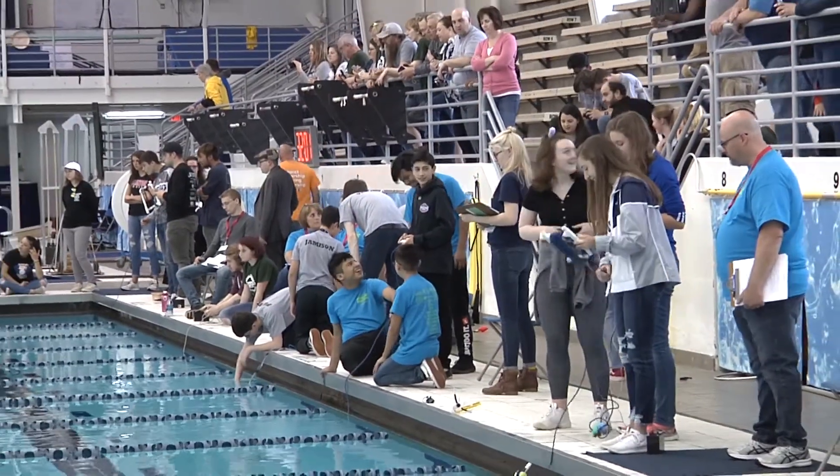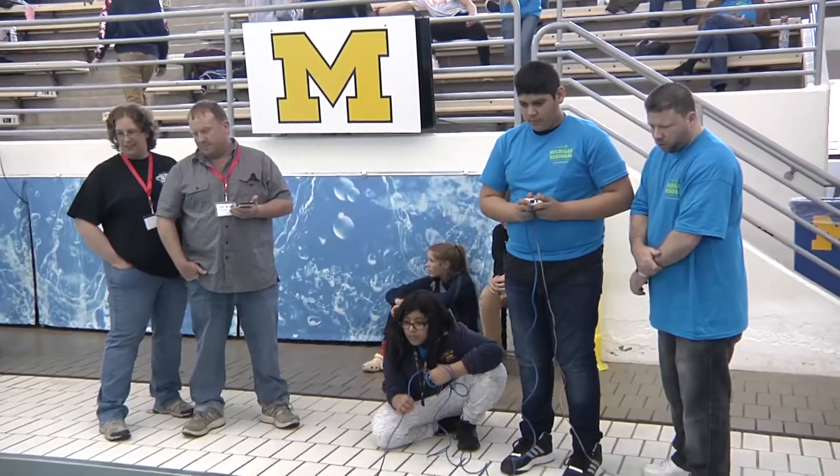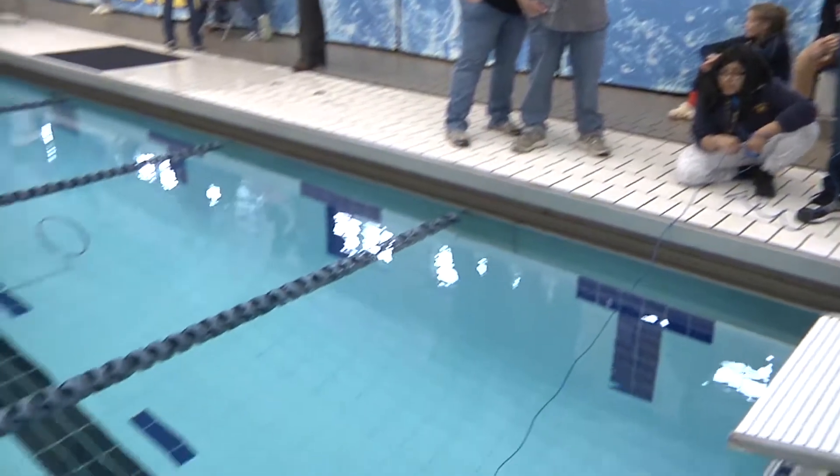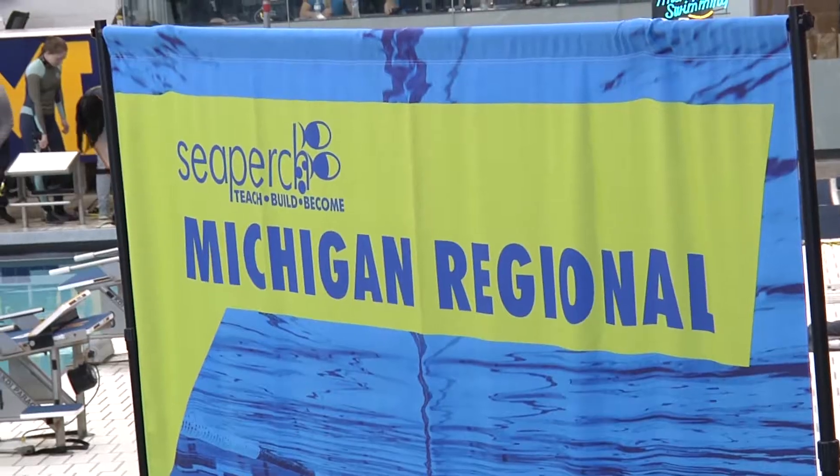We're at the University of Michigan for the 2019 Michigan Regional SeaPerch Challenge. It's sponsored nationally by the Navy. They depend on local states to run regionals that feed into their national competition, which is held at the University of Maryland in June. There are about 90 regionals held across the country.